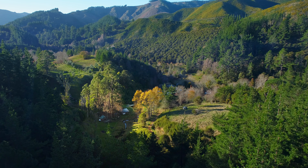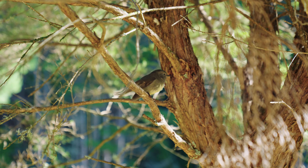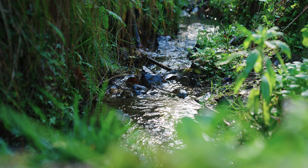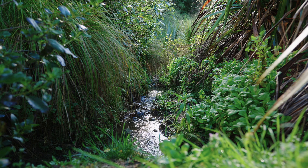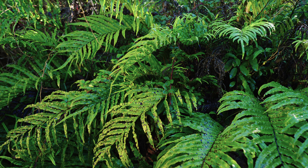What inspired us was the birdsong and also the aesthetics of having a creek that's restored back to the original grasses and flaxes and other streamside plants that would enhance the birdsong that we already had.